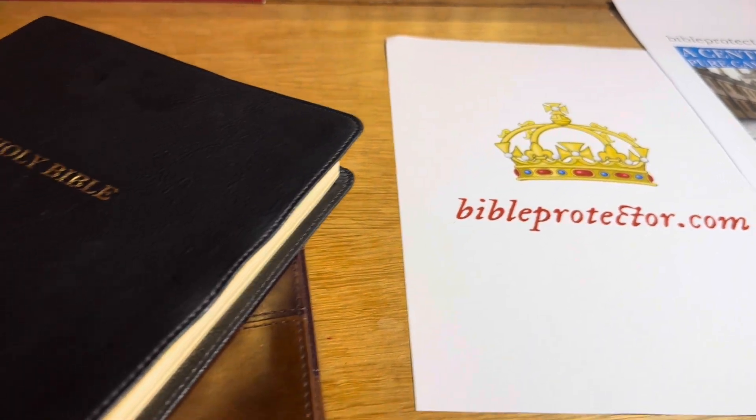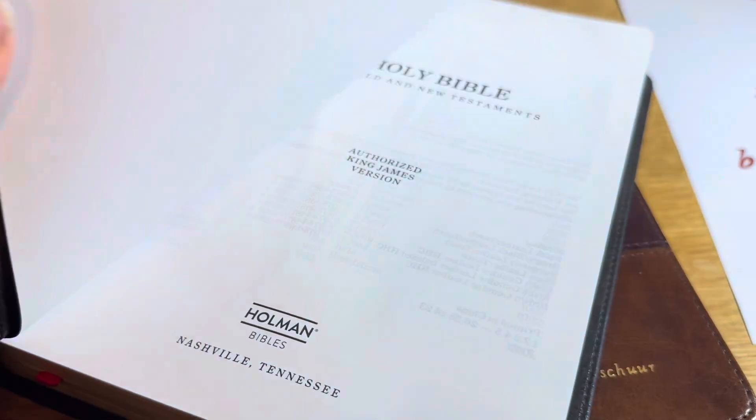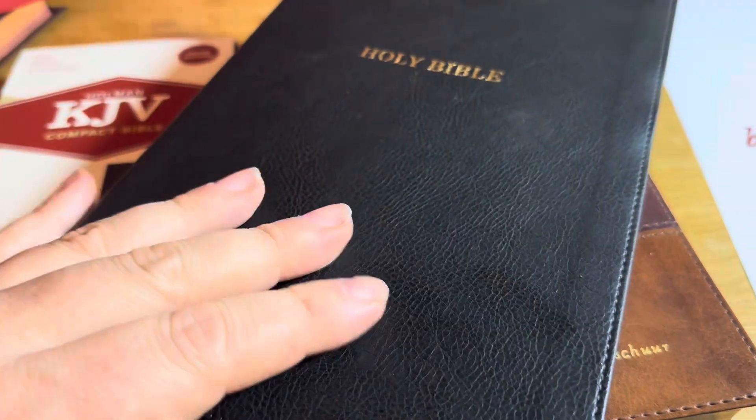My name is Matthew Vashil from Bioprotector.com. This is a thin line, leather touch, Holman Bible.